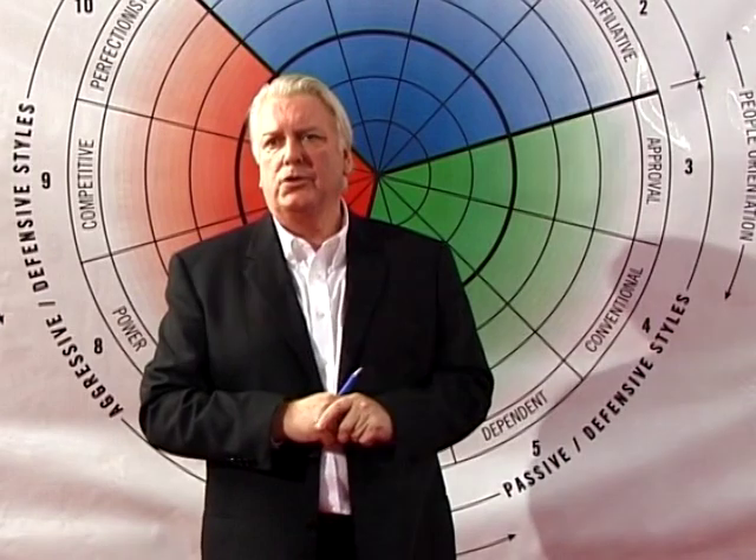Styles 3, 4, 5, and 6 — Approval, Conventional, Dependent, and Avoidance — are the passive defensive styles. They are ways of defending oneself using passive strategies. You typically see passive defensive behaviour when, as a manager or team leader in front of a group, you have a tricky situation and you call for volunteers: 'This is going to be extremely difficult — would somebody like to volunteer?' At that point, if the group is very passive defensive, everybody falls in love with the carpet. That idea of 'if I don't get his eye contact, he won't choose me' — that's passive defensive.